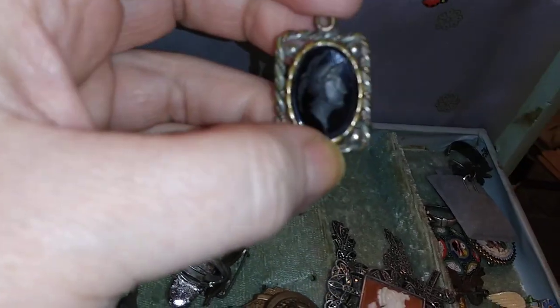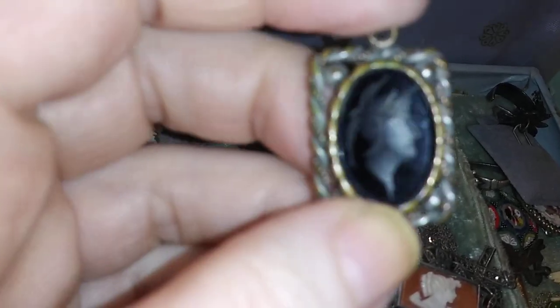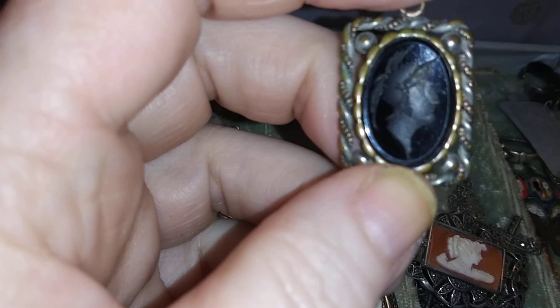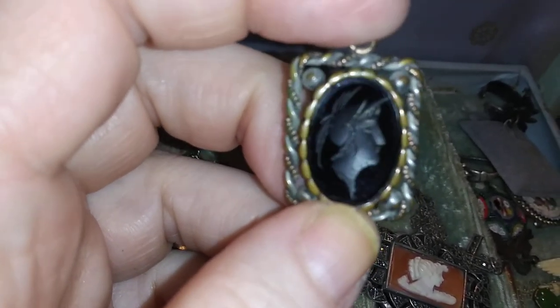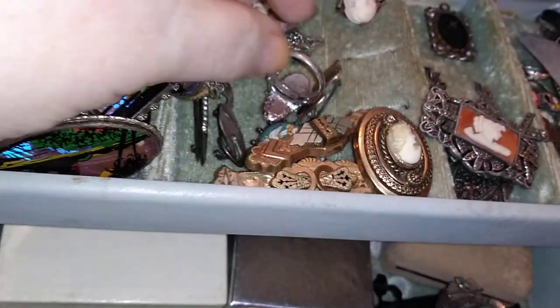I don't know what color — it shows red, like a really deep wine red on the piece that it's carved into. It's another one of those old pieces that I inherited.